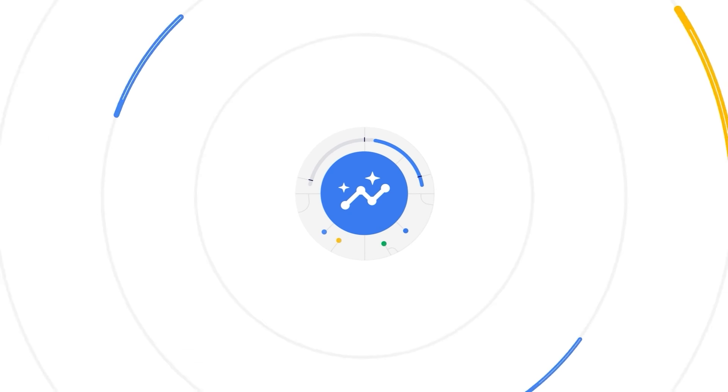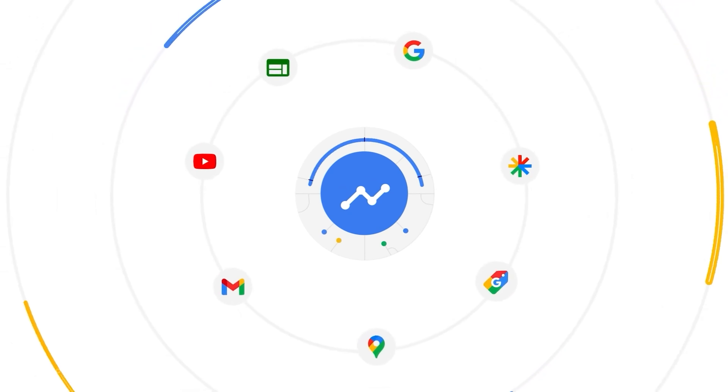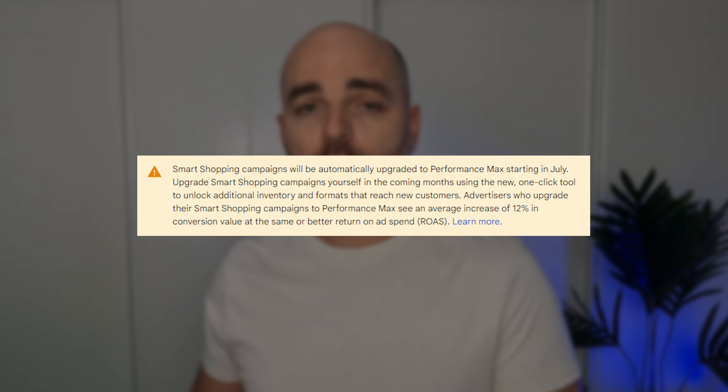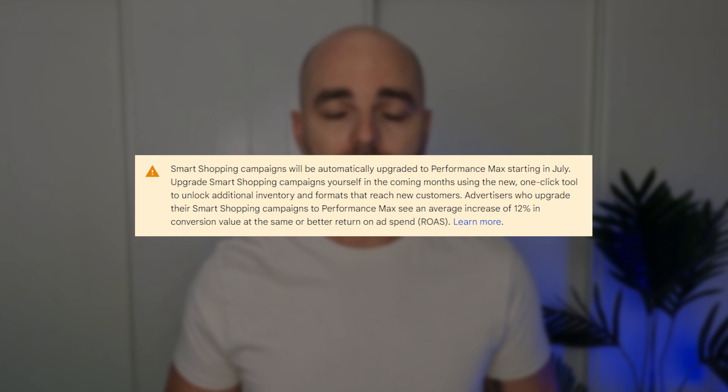However, this all drastically changed in 2022 when Google released Performance Max campaigns, and then further to that, when midway through 2022, Google removed smart shopping, forcing everyone to go over to Performance Max campaigns. And what this meant was that e-commerce businesses that had been running 60% — or in many cases a lot higher than 60% — of their ads on the shopping network, were now having large amounts of spend going on all of Google Ads campaign network types.